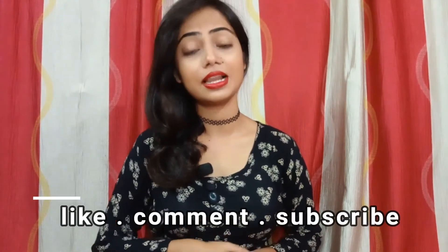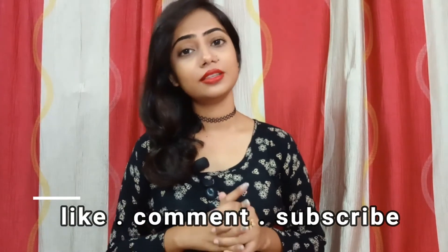Hey guys, welcome back to my channel Stay Gorgeous. Hope you all are doing well. Today's video is going to be on beauty benefits of coconut oil. You know, for ages coconut oil has been so beneficial for our hair as well as skin. Before we get into this video, don't forget to subscribe to my channel and hit the notification bell, and if you like my video give it a thumbs up. This video is going to be quite long, so grab some tea or food and enjoy.